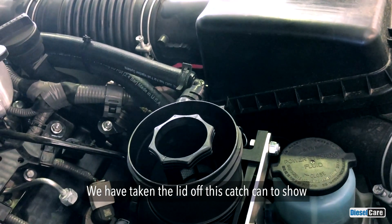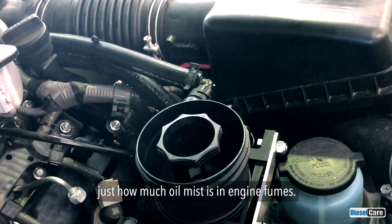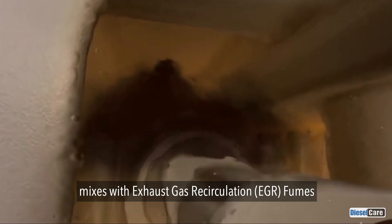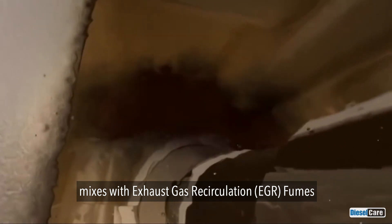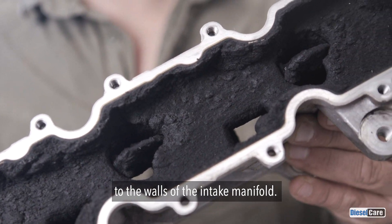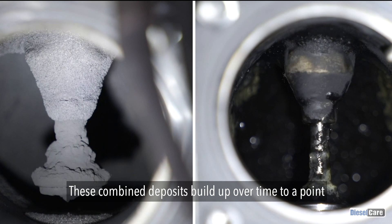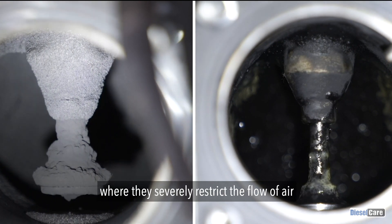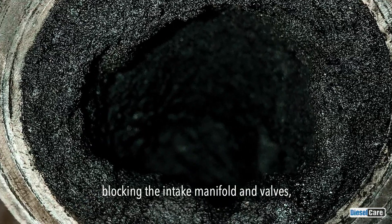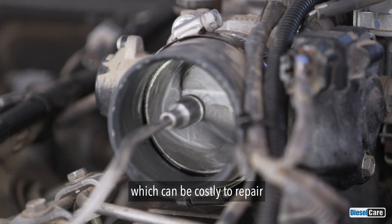We have taken the lid off this catch can to show just how much oil mist is in engine fumes. When oil mist from the crankcase ventilation system mixes with exhaust gas recirculation fumes, also known as EGR, a mixture is produced that attaches to the walls of the intake manifold. These combined deposits build up over time to a point where they severely restrict the flow of air, blocking the intake manifold and valves, causing reduced performance and fuel efficiency which can be costly to repair.